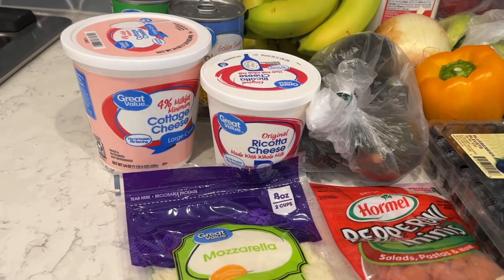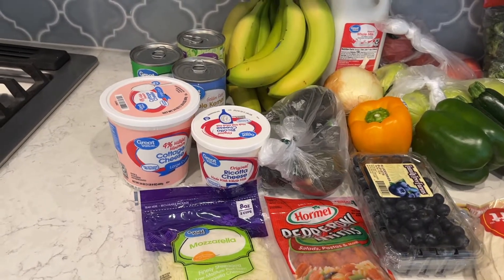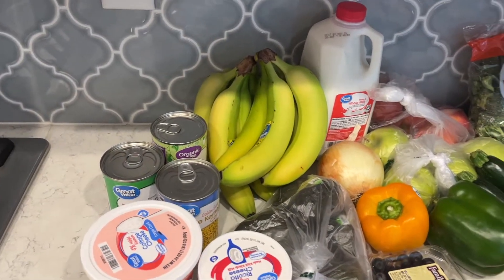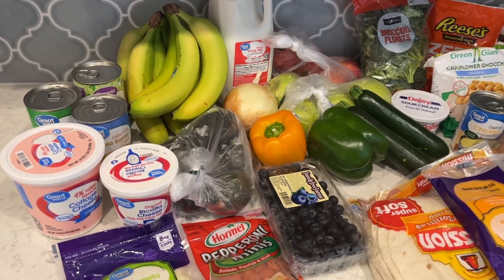I have ricotta cheese and mozzarella. I'm going to do a lasagna stuffed chicken for my lunch meal prep this week. I have cottage cheese, one of my favorite snacks. Lots of bananas, some canned corn with avocados — the best.